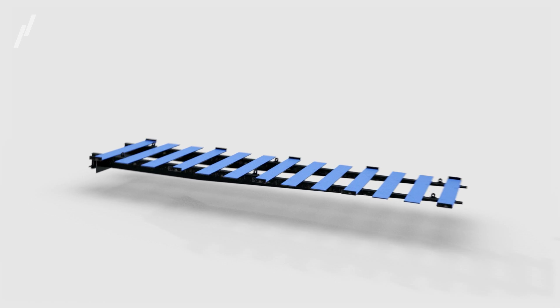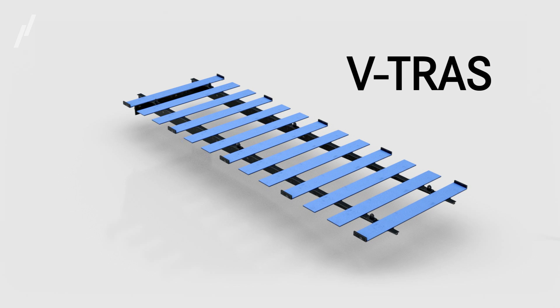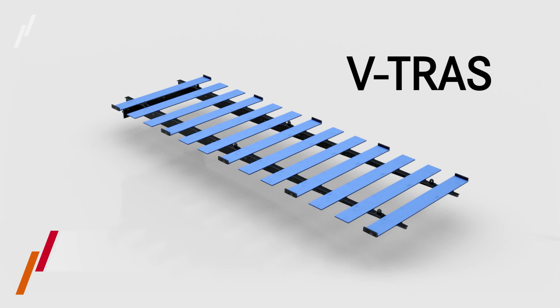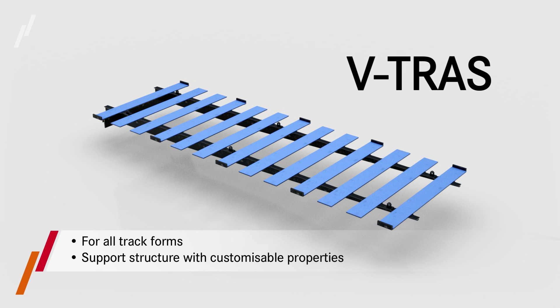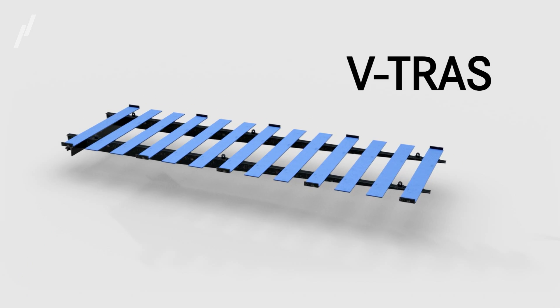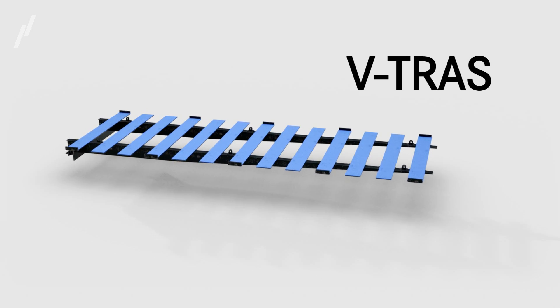The Universal Transition Module, VTRAS, is the solution for these problems and has recently been introduced for transitions from bridge structures to ballasted track. Its application results in a reduction of maintenance demands as well as an increase in track availability.